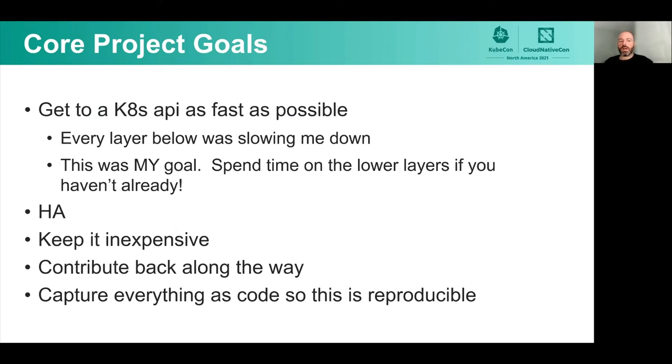Core project goals: I wanted to get to the Kubernetes API as fast as possible — every layer below that was slowing me down. I wanted to be HA, so I wanted to be able to take nodes out for an upgrade or hardware failure without disrupting the application. I wanted it to be relatively inexpensive. I wanted to contribute back along the way. And I wanted to capture everything as code so this is reproducible both for myself as well as others interested in getting into this.